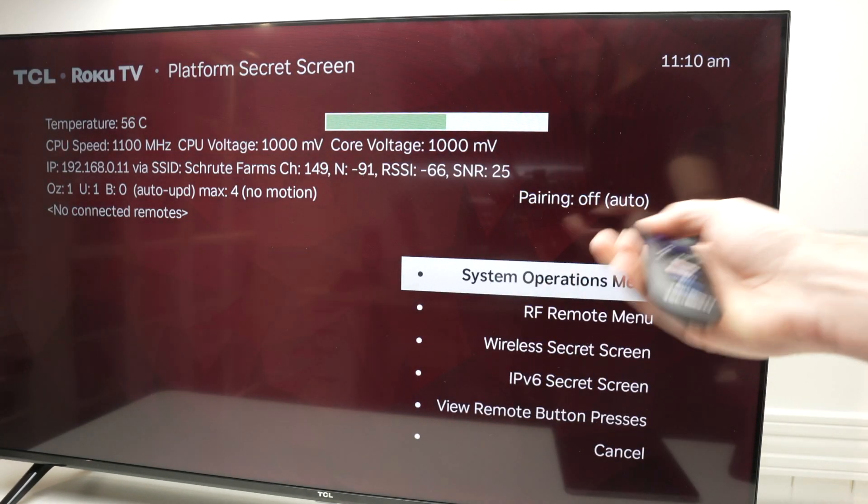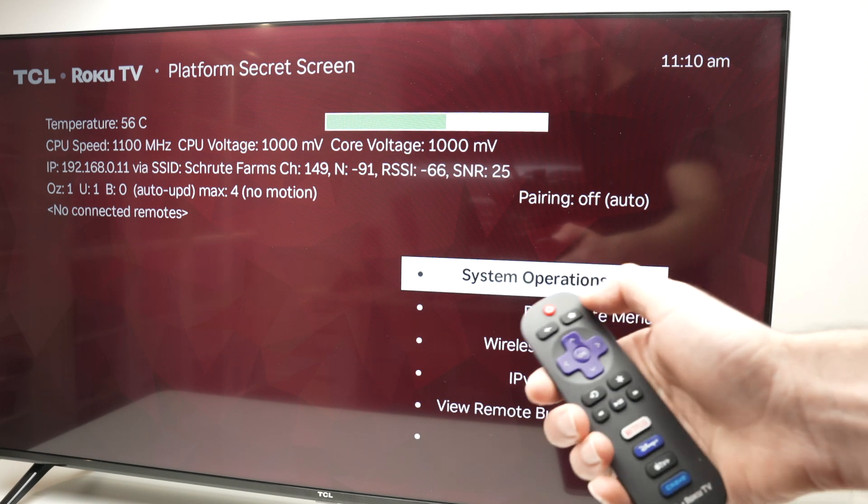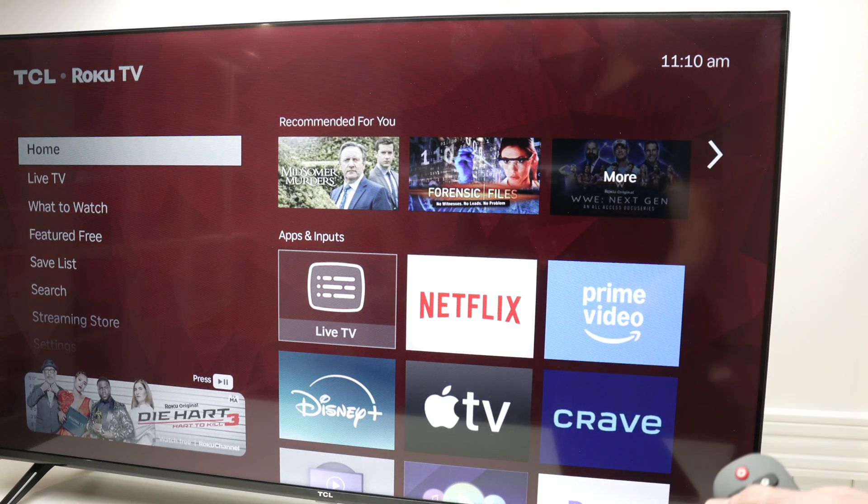But otherwise, there are many other things you can change. So once you want to exit this menu, press the home button and you'll get back to your regular home screen on your TCL Roku TV.